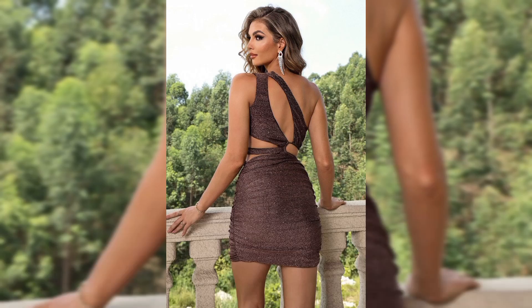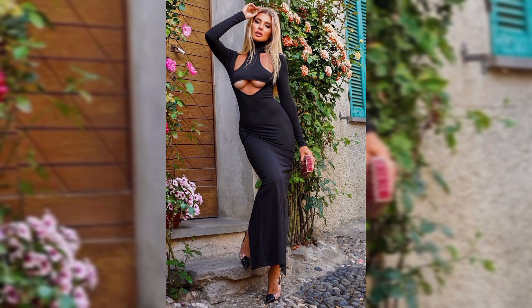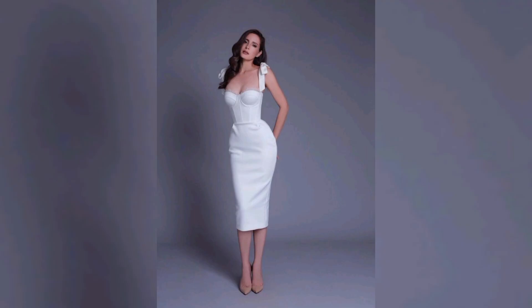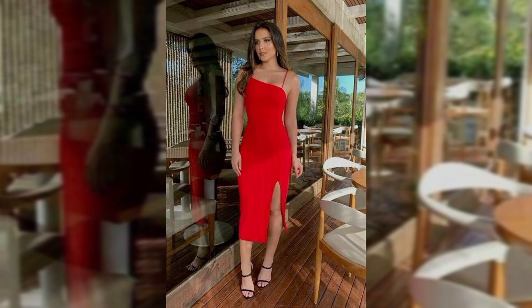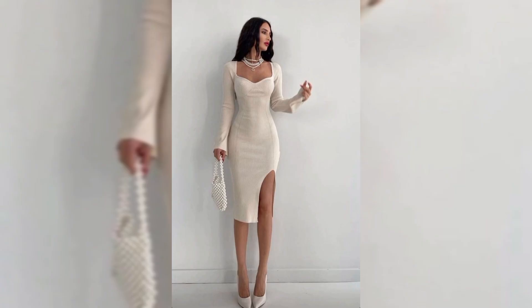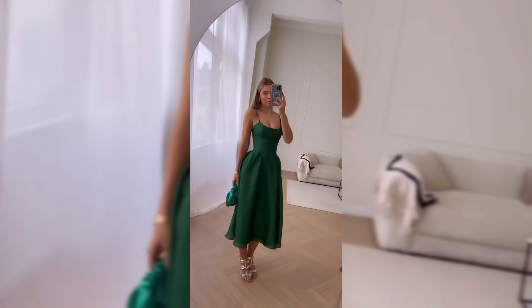And for my DIY lovers, let's upgrade your own cut out dress. All you need is a simple dress, some fabric scissors, and a little creativity. First, put the dress on and mark where you want the cut outs to be. Then carefully cut along the marked lines. Remember, it's better to start small and you can always make the cut outs larger if needed.